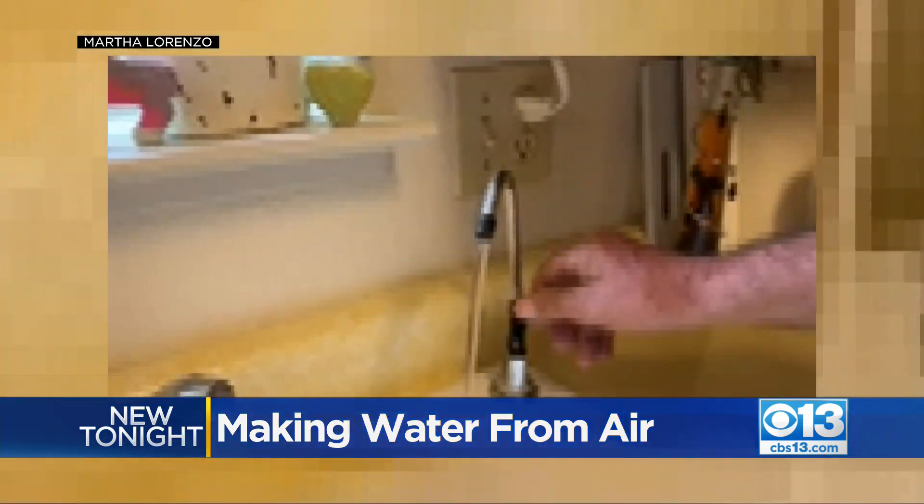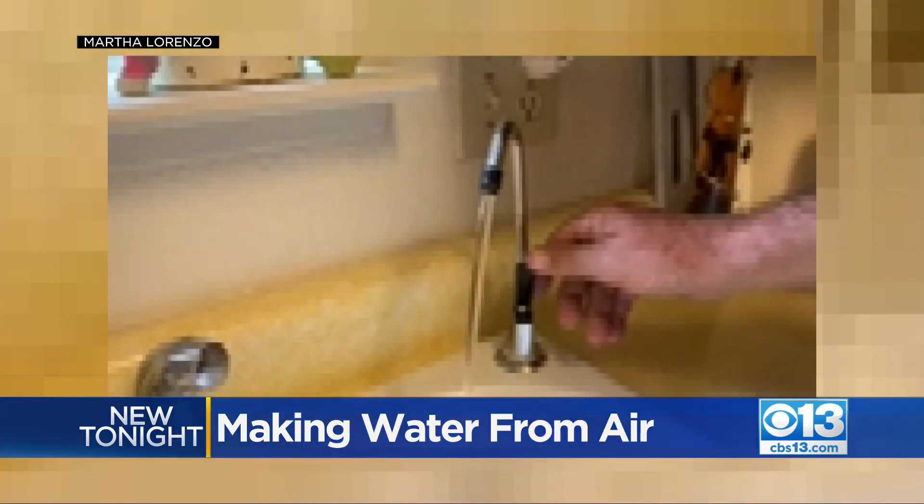It is working — we use it. We have a spigot at the kitchen sink where we can get our water for cooking and drinking. How does it feel to not have to worry about the water you're consuming? Much better, much better. I have three grandchildren that live with me here, and that was a worry — not wanting them to drink bad water.